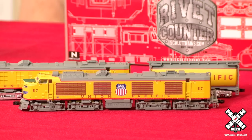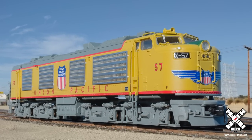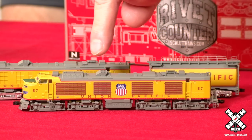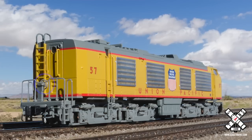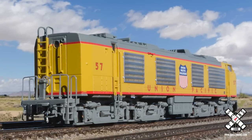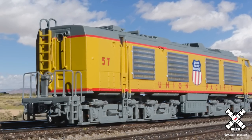These locomotives have all the detail you've come to expect from the rivet counter brand — everything from the factory-applied grab irons. You'll notice the pilot details, and as we work our way back, you'll see all the roof details. You'll notice the air tanks up underneath the frame. Unlike most locomotives, all the traction motor cables and cabling was up inside the locomotive. Here on the back porch, you'll see a separate brake stand, the tread plate detail, and of course the coupler cut levers and train line hose.